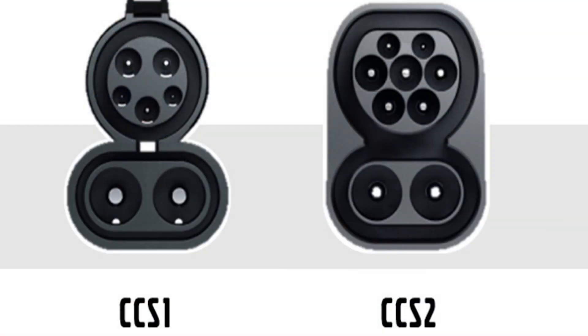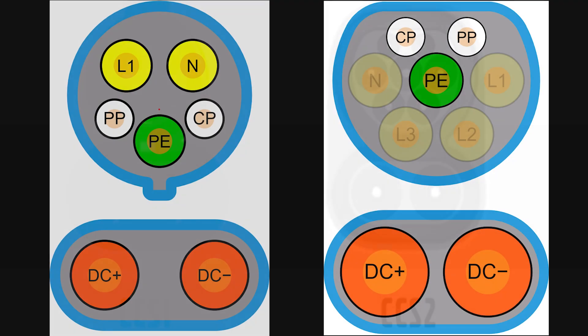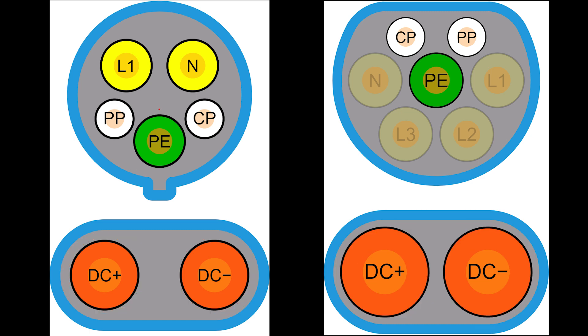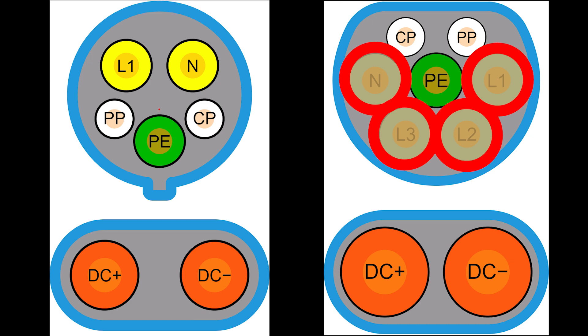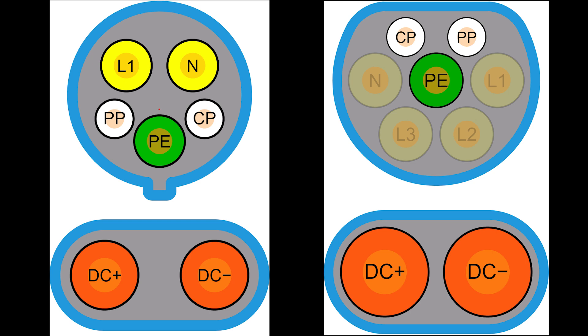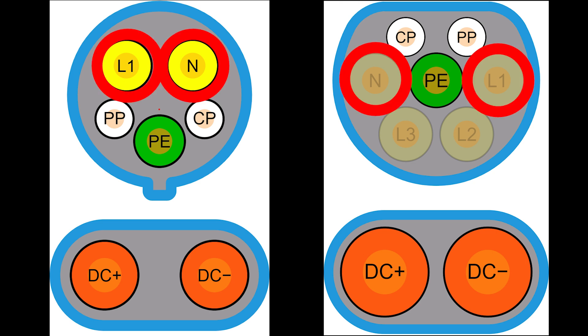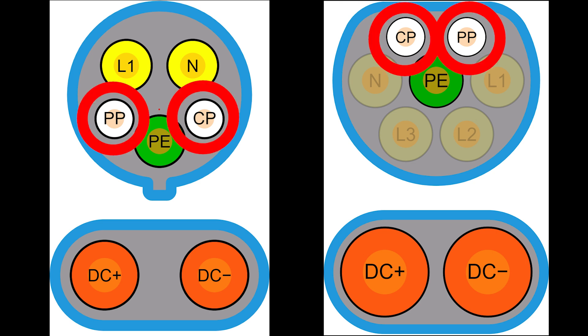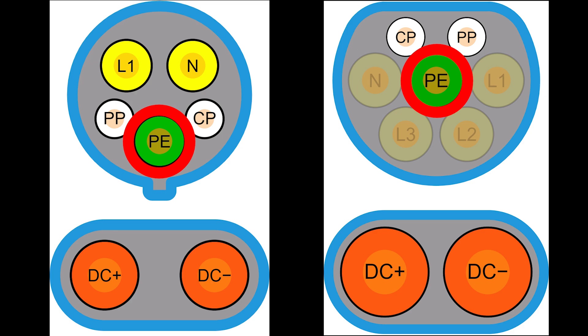There are two different types of CCS standards: Type 1 and Type 2. Type 1 is used in North America and Japan, while Type 2 is used elsewhere, most notably in the European Union. They have different pinouts. The two large pins in the lower portion are the positive and negative terminals during DC fast charging, while all the communication and AC power pins are contained in the upper portion. For Type 1, L1 and N are used for AC power. For Type 2, L1, L2, L3, and N are used for AC power. One difference between Type 1 and Type 2 is that Type 2 allows for three-phase AC via L2 and L3. In both, the PP and CP pins are used for communication, while the PE (protective earth) pin is used for grounding.